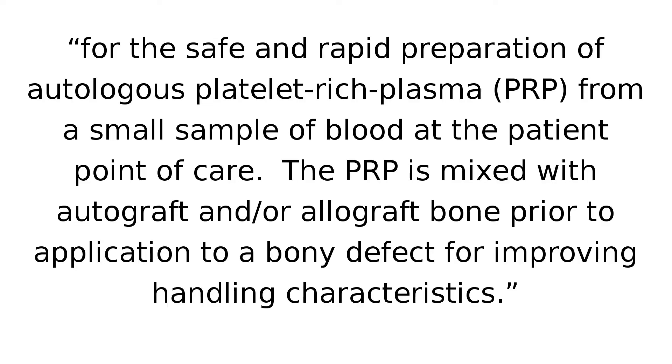It's going to say something along the lines of: "This device is for the safe and rapid preparation of autologous platelet-rich plasma (PRP) from a small sample of blood at the patient point of care. The PRP is mixed with autograft and/or allograft bone prior to application to a bony defect for improving handling characteristics." So there you have it — the only on-label use for PRP is for bone grafts.